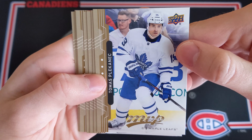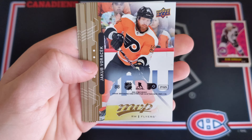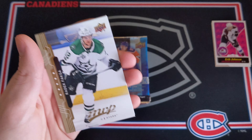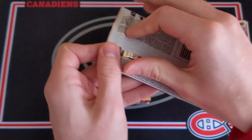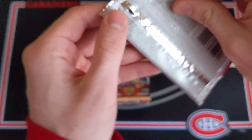Maybe 1819 MVP can give us a rookie redemption — something like that might be awesome. 1819 MVP: Tomáš Plekanec on the Leafs — that is a photo I do not like at all. Jake Guentzel, Dion Phaneuf, Blake Wheeler, and a Jakub Voracek puzzle back card with Marc-André Fleury on the back. And then Radek Faksa, Ryan Hartman, and Kyle Palmieri. Awesome stuff.